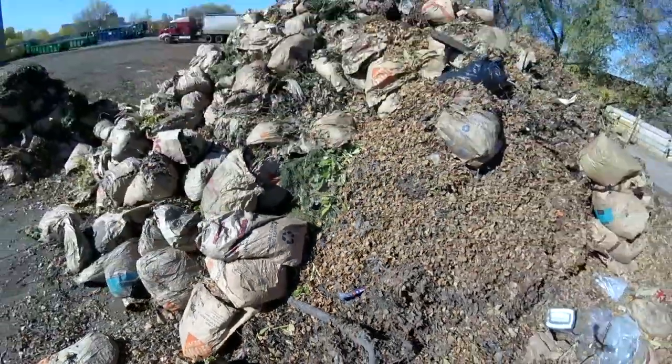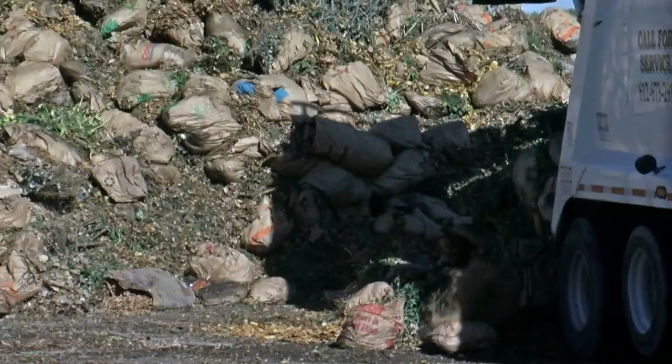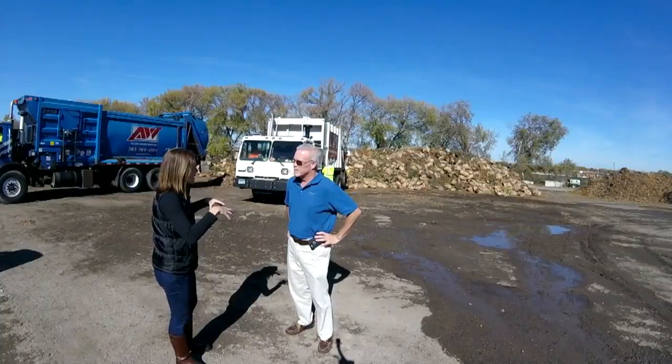The bags you put out there and the stuff you bundle up goes into the truck. They bring it here. Mike Kennedy is with the City of Minneapolis. He met us at SKB in Northeast. So what is this place? This is simply a transfer yard for us.